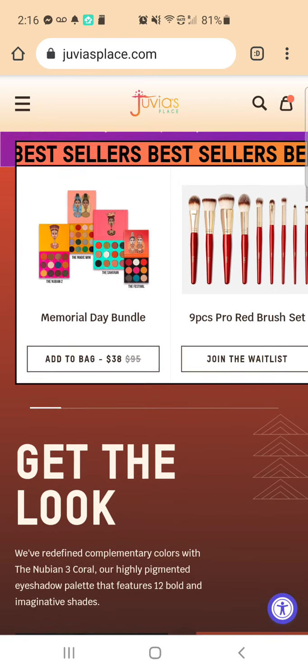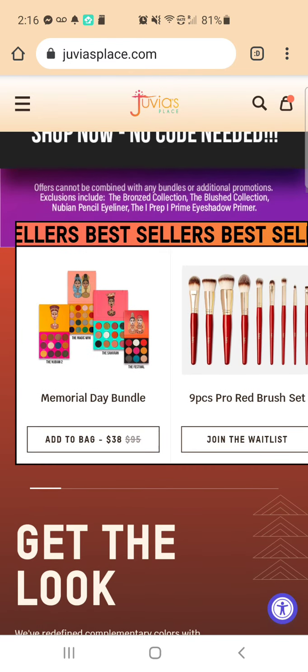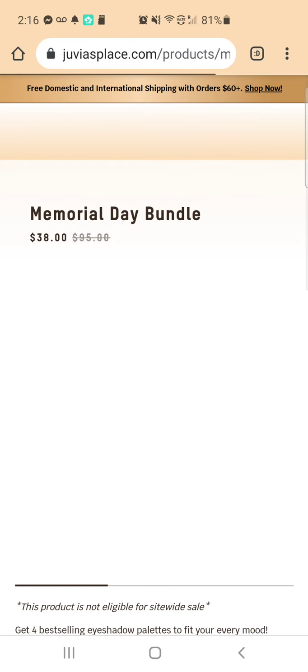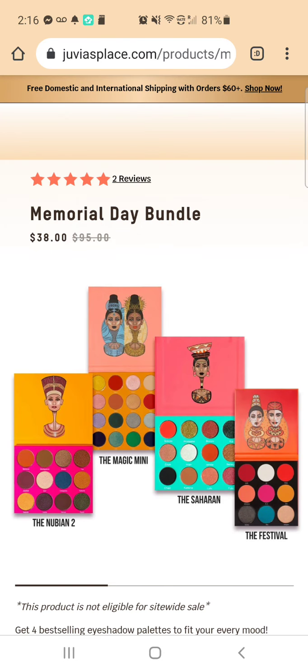There's a Memorial Day Bundle for $38. Let's go see what all that has. It's the Festival, the Saharan, and the Magic Mini. I actually just recently got that one and I will be reviewing that one soon, hopefully.